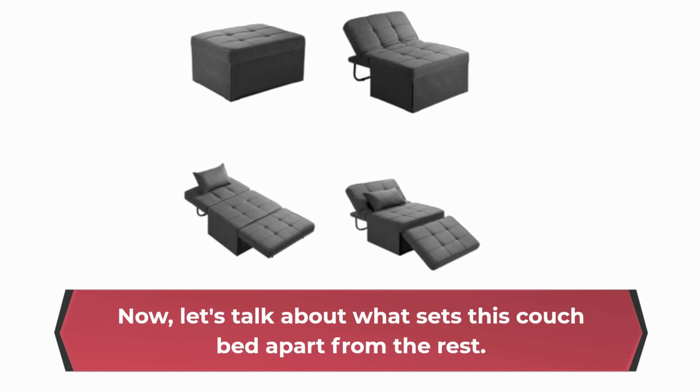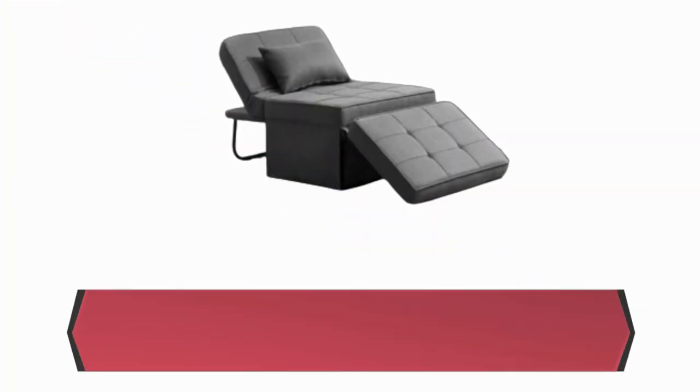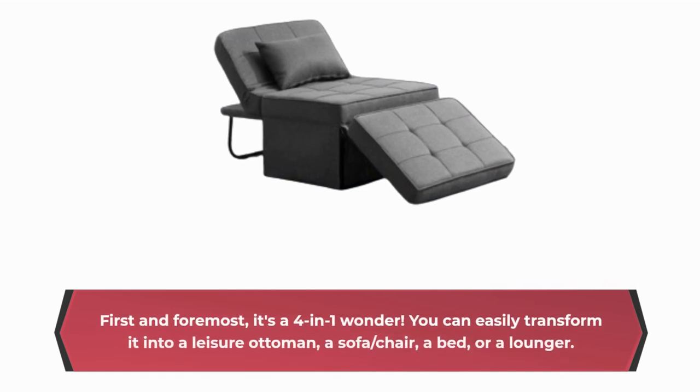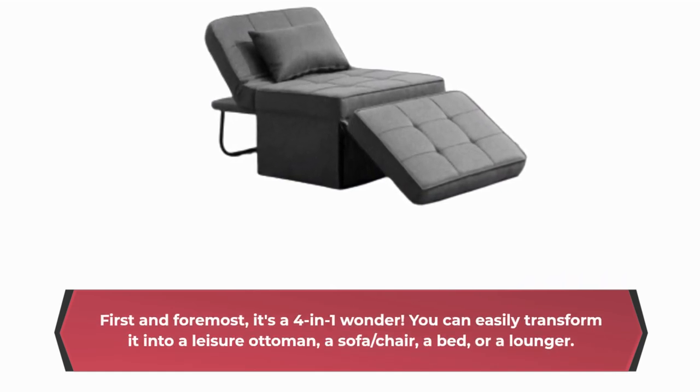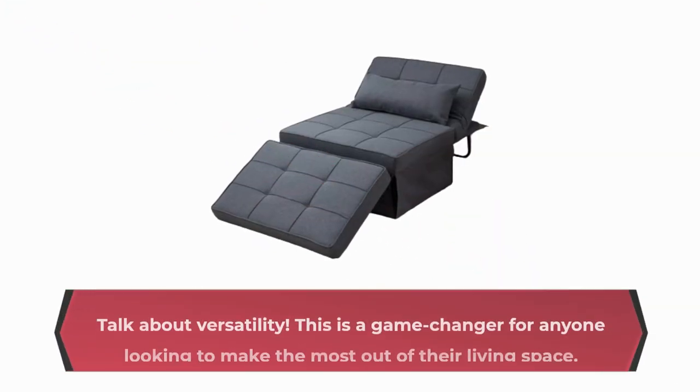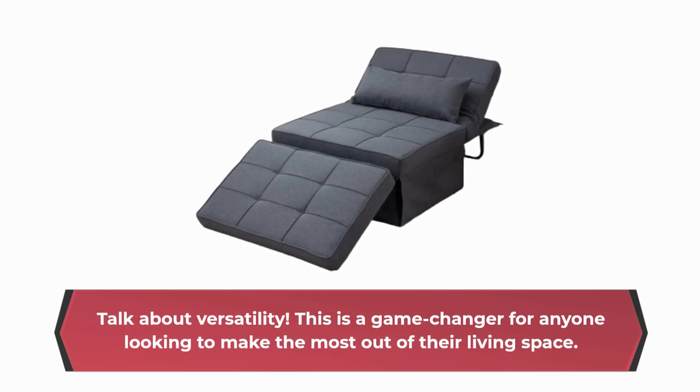Now, let's talk about what sets this couch bed apart from the rest. First and foremost, it's a 4-in-1 wonder. You can easily transform it into a leisure ottoman, a sofa, chair, a bed, or a lounger. Talk about versatility — this is a game changer for anyone looking to make the most out of their living space.